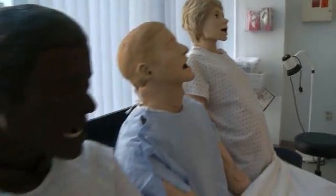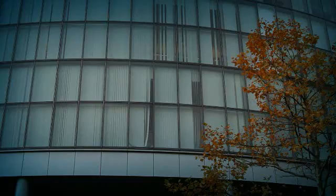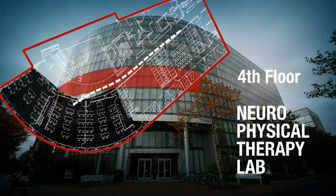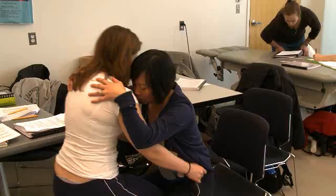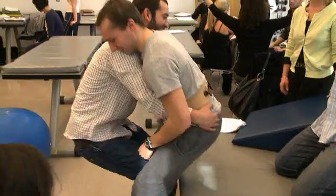This place is amazing. Let's go see the neurophysical therapy lab. What's it like being a physical therapy student working in the neurophysical therapy lab? It's great — we have all this brand new, terrific equipment. It really gives us a chance to practice on real people instead of just learning things from a book. See you later. Bye, Steve.